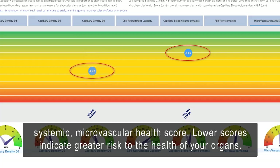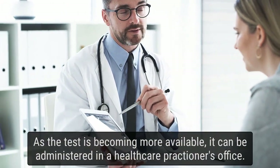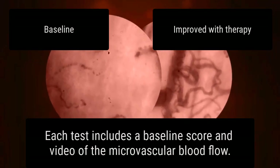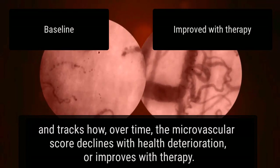Lower scores indicate greater risk to the health of your organs. As the test is becoming more available, it can be administered in a healthcare practitioner's office. Each test includes a baseline score and video of the microvascular blood flow, and tracks how, over time, the microvascular score declines with health deterioration or improves with therapy.